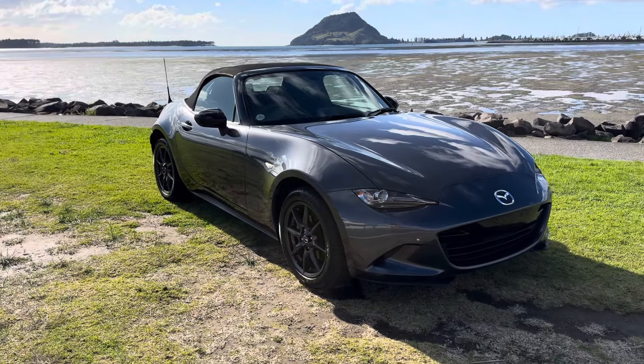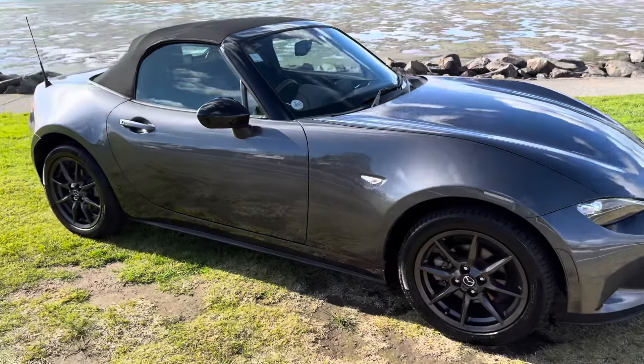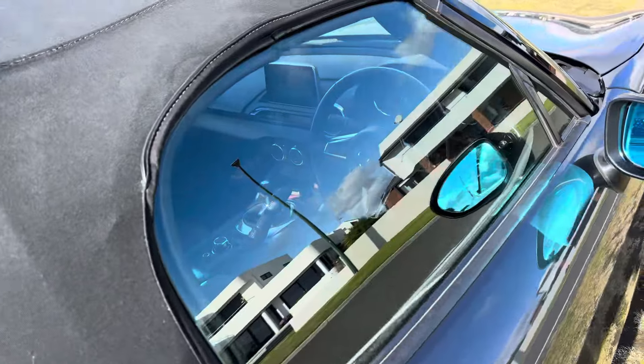Hey guys, Taylor here from Tauranga Cars and this is a 2015 Mazda Roadster MX-5. This vehicle is a 6-speed manual with a 1.5 litre direct injection engine.